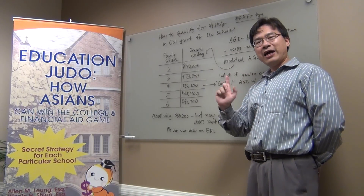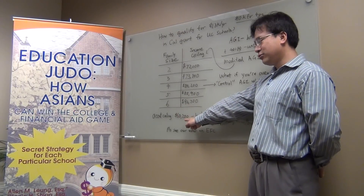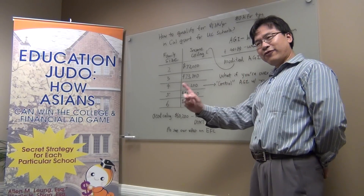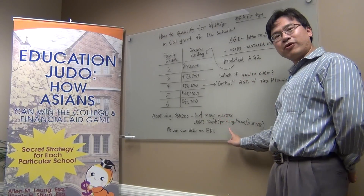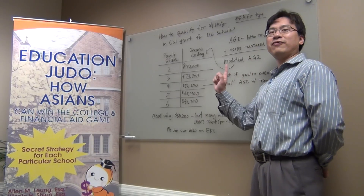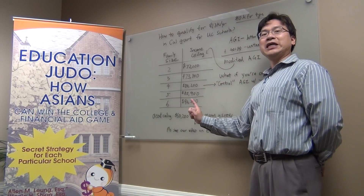Of course, Cal Grants also have an asset ceiling, and that is $60,200, regardless of family size. However, keep in mind, they don't count many assets, such as primary home and the value of business. So many people can still qualify easily. Please see our next video on EFC.